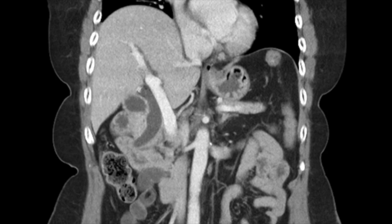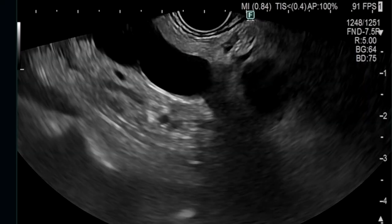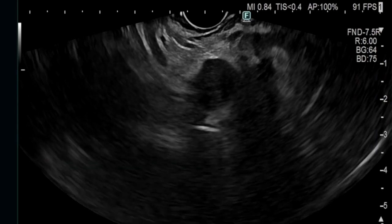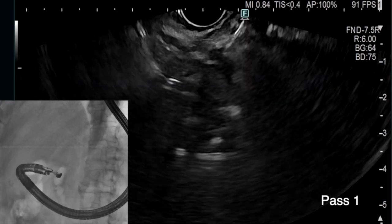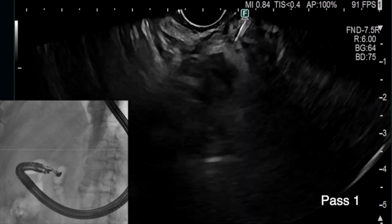This 66-year-old patient presented with obstructive jaundice and a dilated bile duct on CT of the abdomen; however, no mass was visualized. At EUS, a 13 by 12 millimeter hypoechoic mass was visualized from the duodenal bulb obstructing the distal bile duct. The mass was sampled using a 22-gauge Franseen tip FNB needle from the duodenal bulb with the echoendoscope in the expected long scope position.